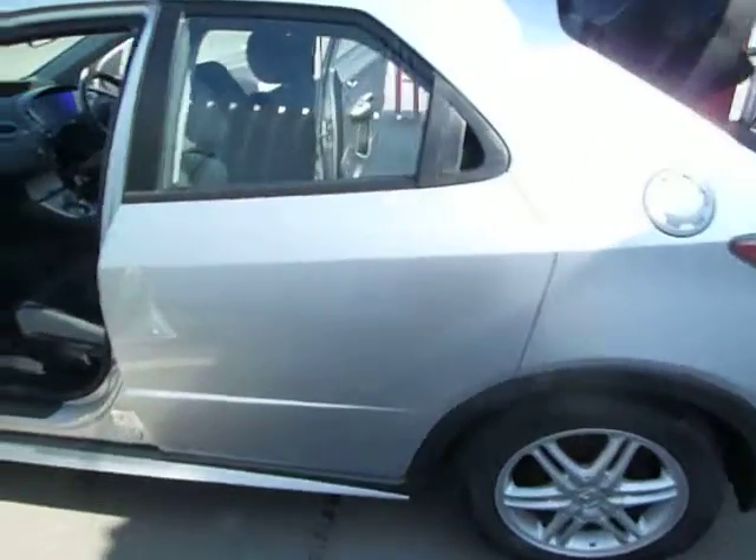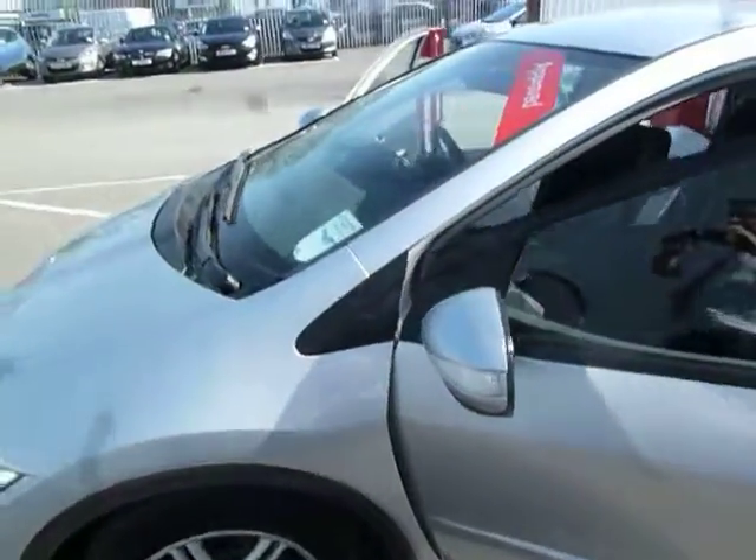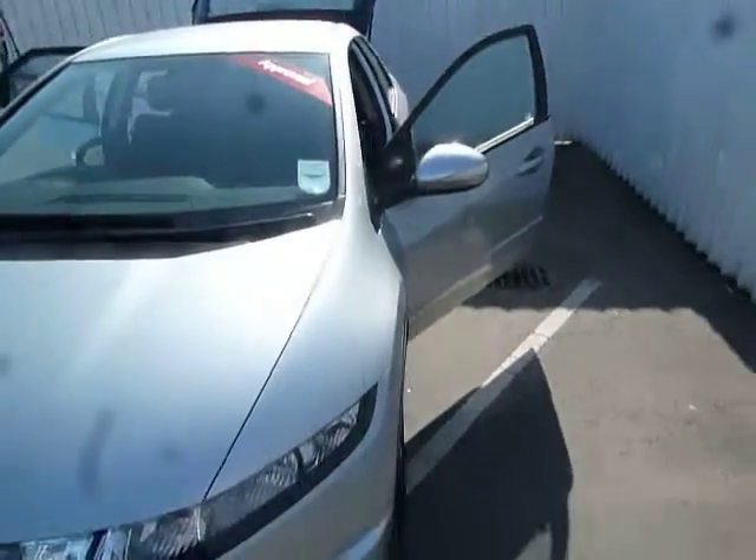If you would like to come and test drive this vehicle, please don't hesitate to give us a call and please ask for myself, Chris, Leanne, or Ian. Thank you.